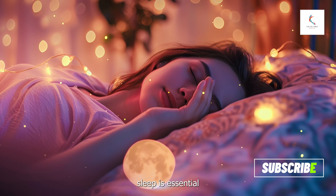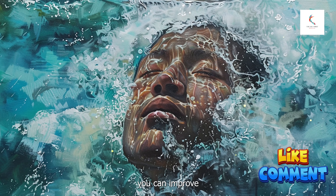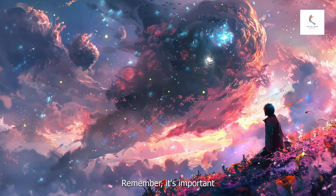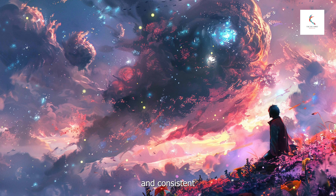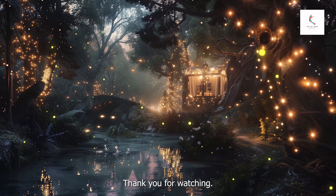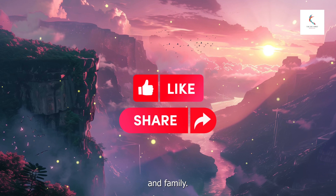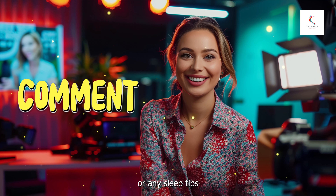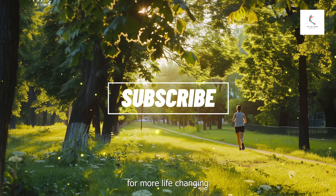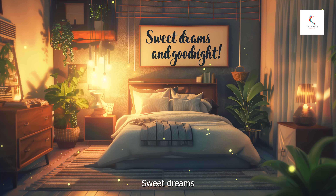Getting a good night's sleep is essential for your overall health and well-being. By implementing these 10 tips, you can improve your sleep quality and wake up feeling refreshed and ready to take on the day. Remember, it's important to be patient and consistent with these changes — it might take some time to see the full benefits. Thank you for watching. If you found this video helpful, please give it a thumbs up and share it with your friends and family. Don't forget to leave a comment below with your thoughts or any sleep tips that have worked for you. Subscribe to our channel for more life-changing tips and motivational content, and hit the bell icon so you never miss an update. Sweet dreams and good night.